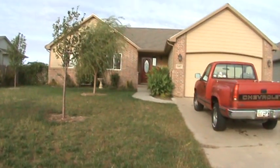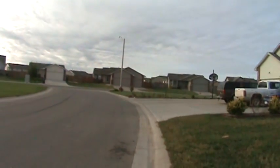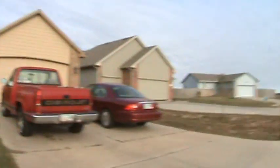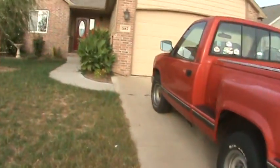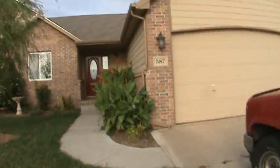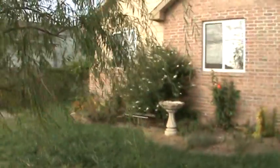This is 587 Schoolhouse in Hayesville. It's in a nice neighborhood with nice landscaping.